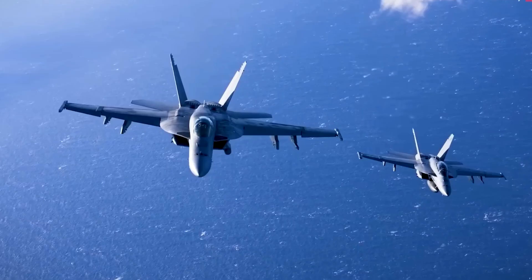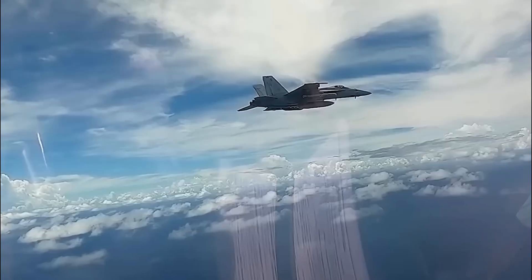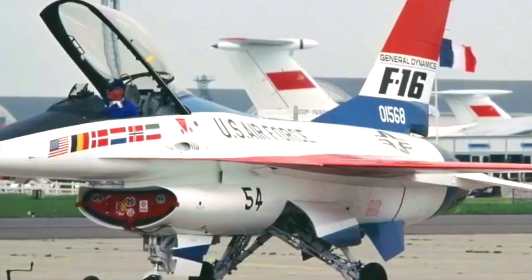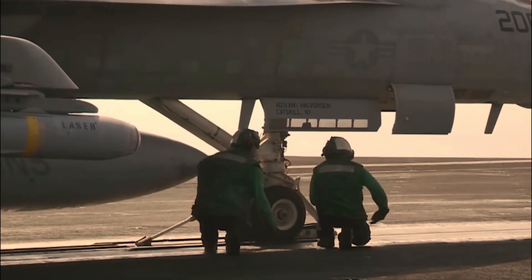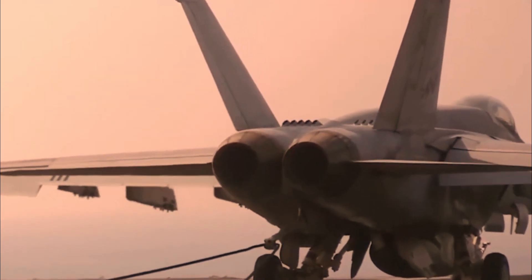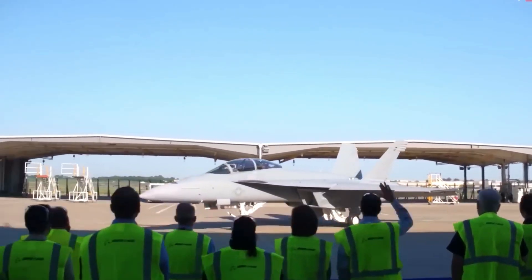The U.S. Navy plans to gradually expand its fleet of Super Hornets to 540 units, solidifying the jet as the backbone of its air superiority. Boeing secured a contract worth four billion dollars last year to supply 78 units of the FA-18 Super Hornet Block 3, comprising 61 single-seat FA-18Es and 17 tandem-seat FA-18Fs, with all orders expected to be fulfilled by 2024.